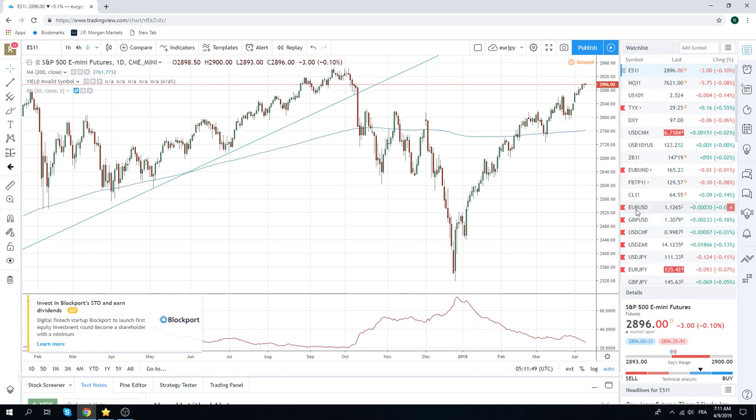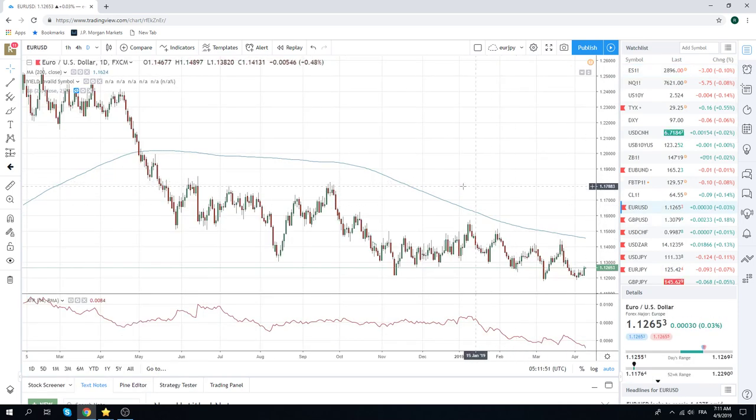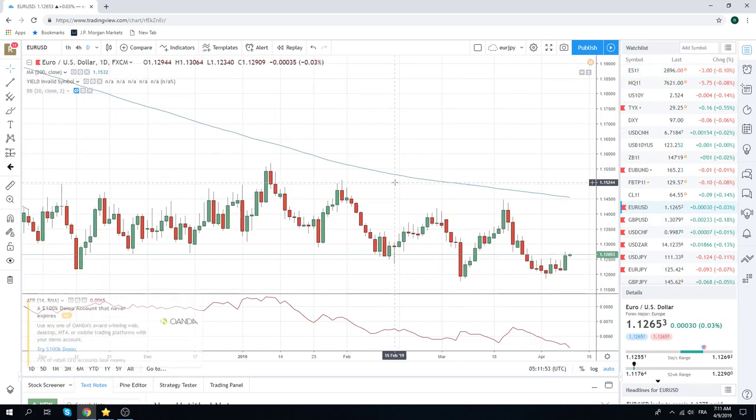FX — not doing too much. Pretty bullish day in Euro yesterday. We sold some at 70 but didn't really do too much, so we just squared it at the close. This could easily go a little bit higher. Obviously the ECB tomorrow — I don't think there's any chance in hell they're going to be bullish.